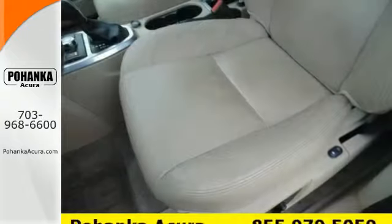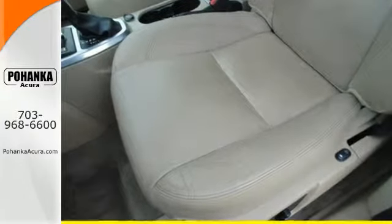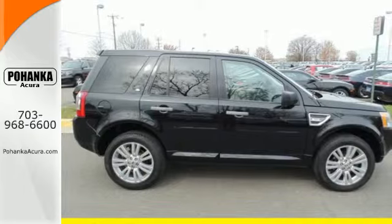Enthusiasts praise the sensational LR2 as the best off-roading crossover SUV in its class — second to none.